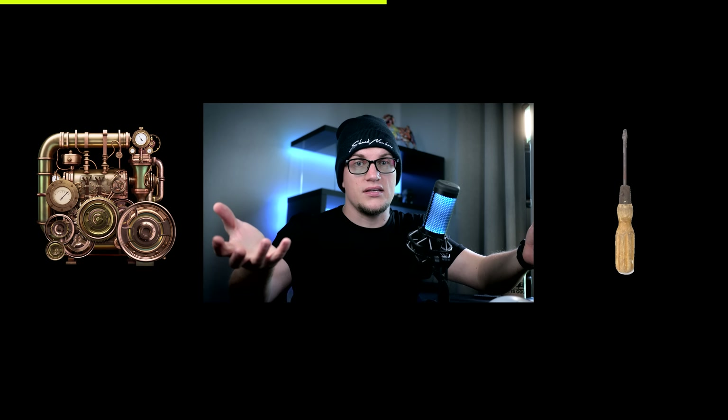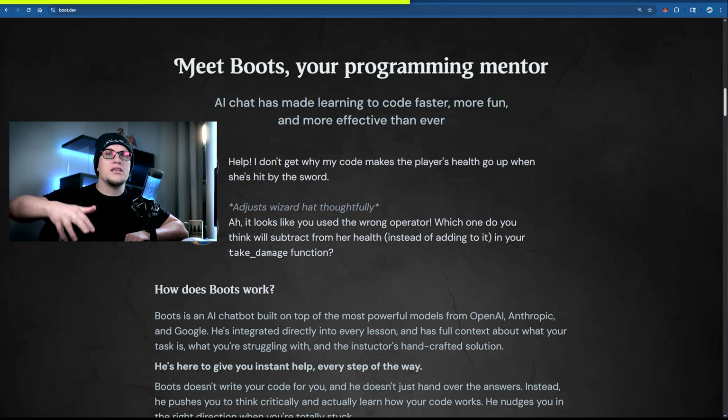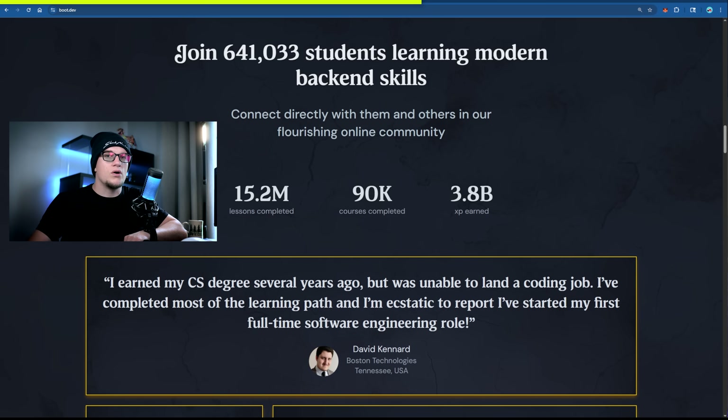This isn't boring theory. Boot.dev hands you an engine and a screwdriver and says, 'take it apart, reassemble it, go.' That's why it's perfect for anyone who wants to learn fast and learn well. It's not all theory — it's heavy on practice. But the best part, you won't even notice you're studying.